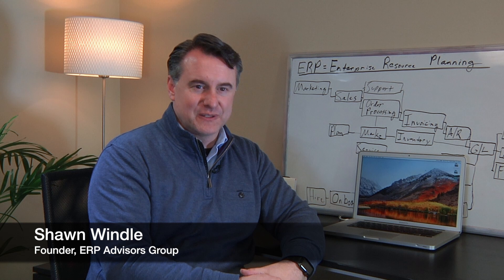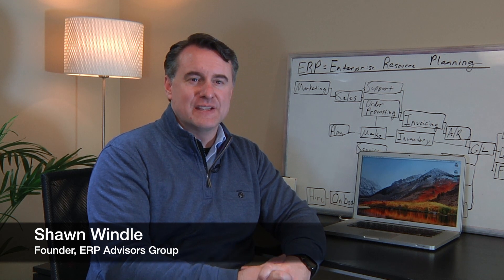I'm Sean Wendel, the founder and managing principal of ERP Advisors Group, and we're a boutique consulting firm that helps companies, nonprofits, and government agencies with their ERP issues.